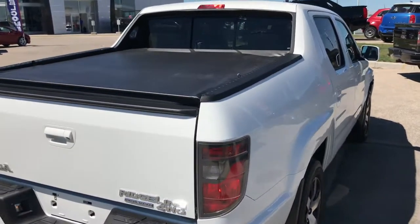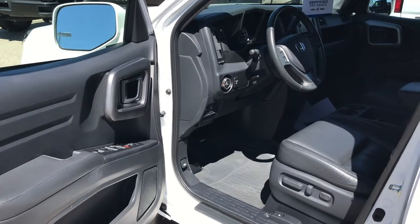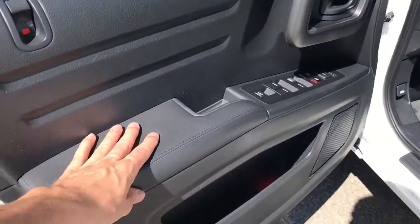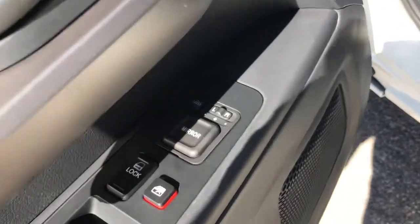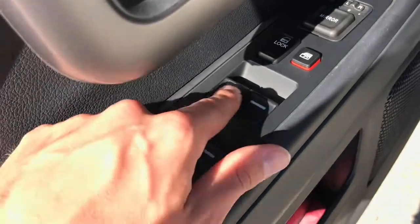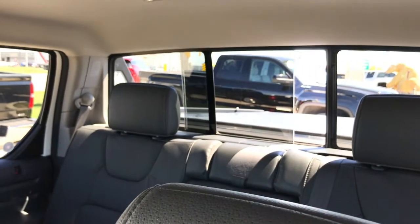Without further ado, let's hop inside and take a look at some of the features on the inside. Taking a first glance at the interior, this is the gray leather interior combo — nice soft touch materials on the door panel. Some of the features include power adjustable side view mirrors, door locks, window locks, and automatic one-touch-down windows. You also have a power sliding rear window which opens up and closes.